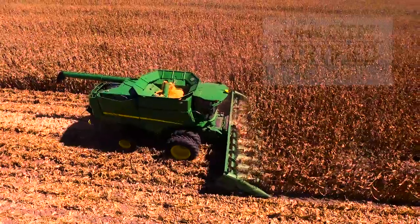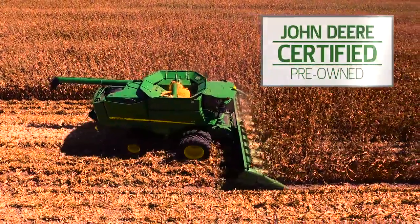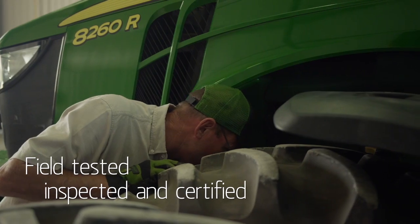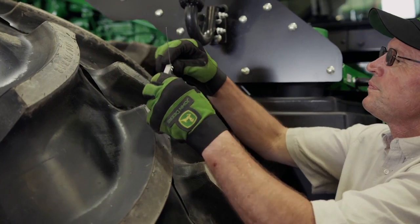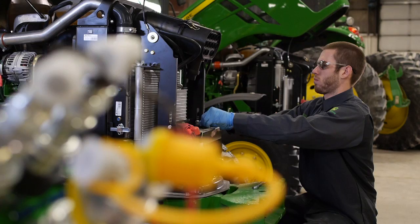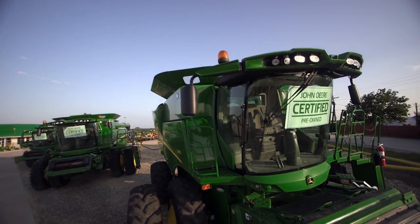For even more peace of mind, our certified pre-owned machines deliver. We've field tested, inspected and certified more than 170 points for tractors and 200 points on combines and sprayers, everything from engine performance to hyperblades.